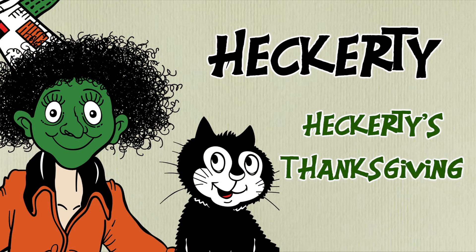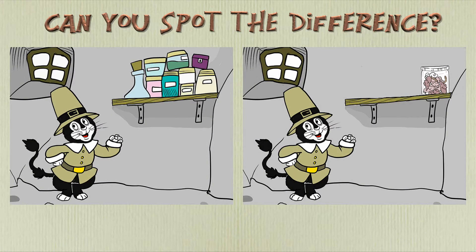Hello everyone. It's Thanksgiving and Zanzibar is dressed as a pilgrim. But there's one difference between these two pictures. Can you see where it is? I'll give you some time to try to find it.